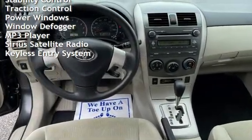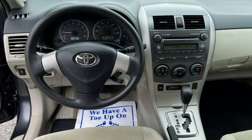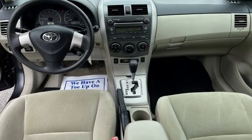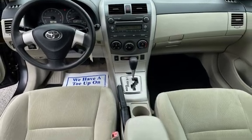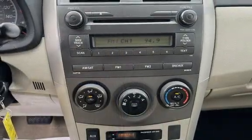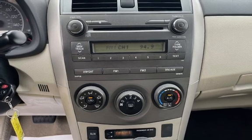Additional features include body-side reinforcements, child seat anchors, seat belt force limiters, power door locks, stability control, traction control, power windows, window defogger, MP3 player, Sirius satellite radio, and keyless entry. Call Timbo at 770-554-0300.